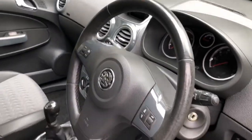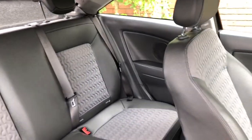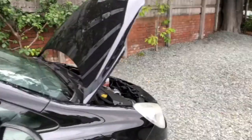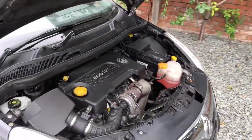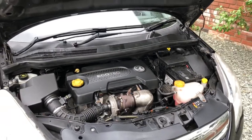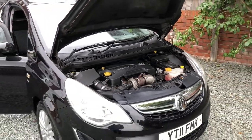Leather steering wheel also, five seat model. And a nice and clean engine bay. So there we have it — I hope you like what you see. If you do, please give me a call. Thanks for watching.